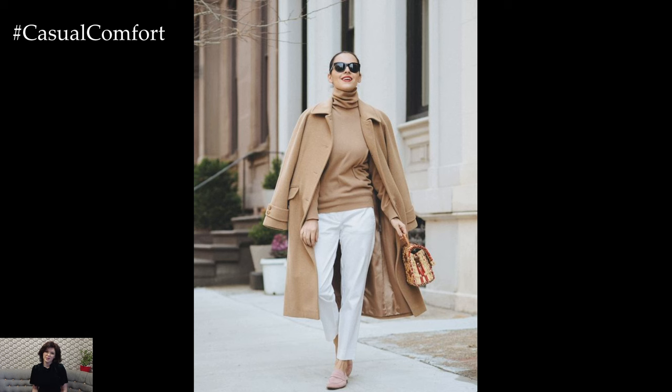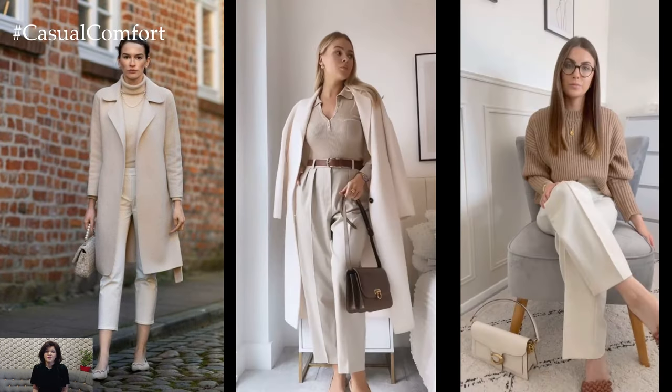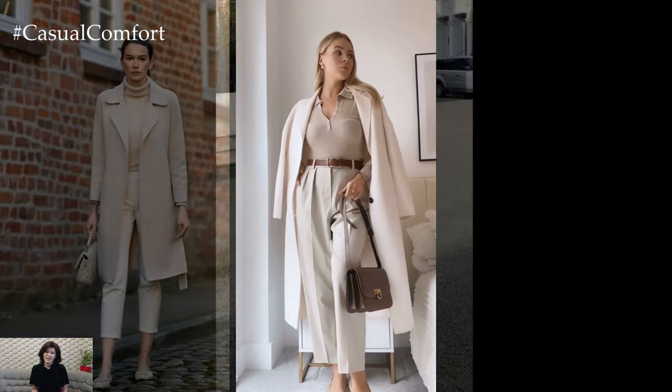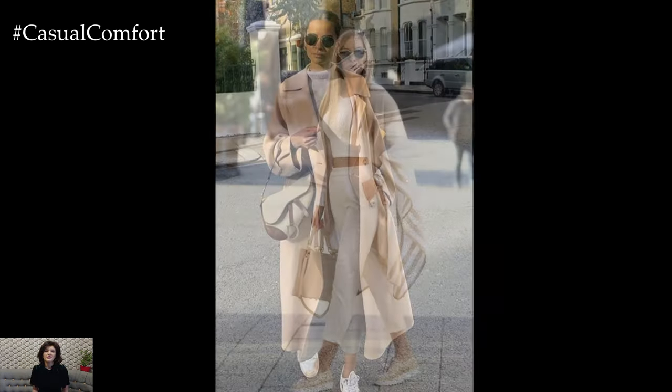When it comes to outerwear, a beige trench coat is a timeless and versatile piece that adds sophistication to any spring outfit. Layer it over a monochromatic ensemble for a classic and polished look, or use it to add structure and elegance to a flowy floral dress or a casual jeans and top combination.